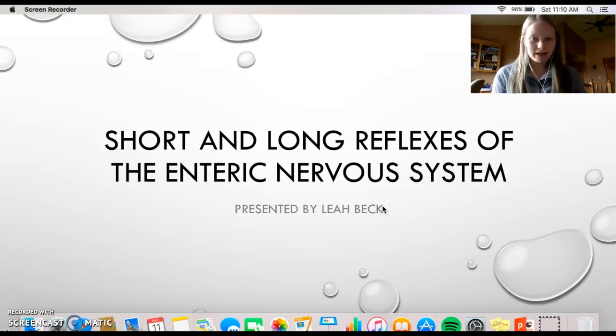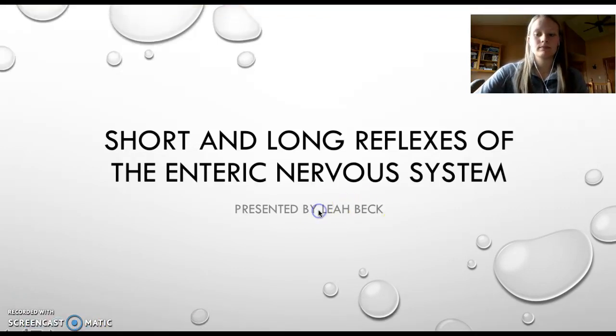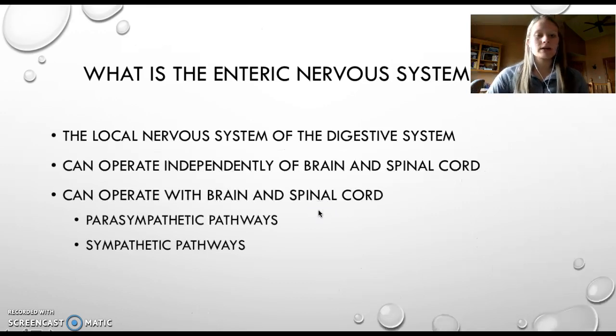Hi, my name is Leah Beck, and today I would like to talk to you a little bit about short and long reflexes of the enteric nervous system. To put it simply, the enteric nervous system is the local nervous system of the digestive system.